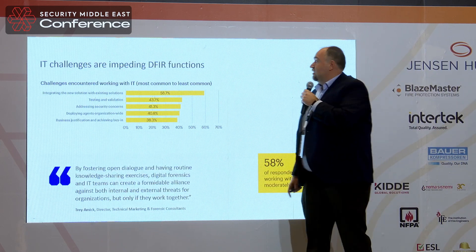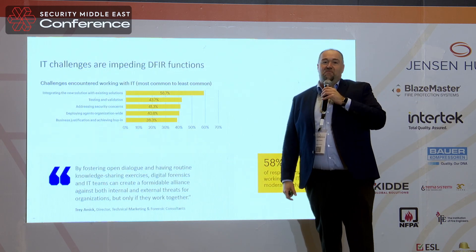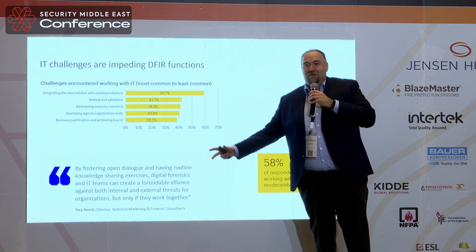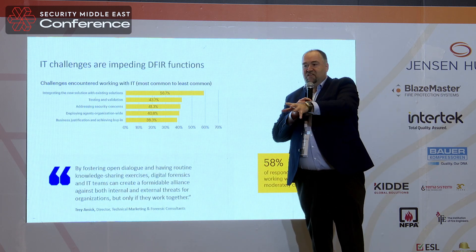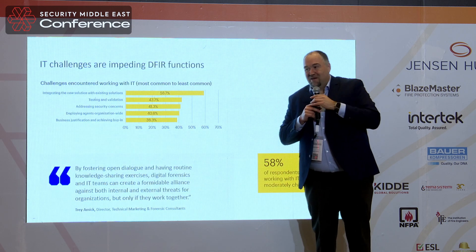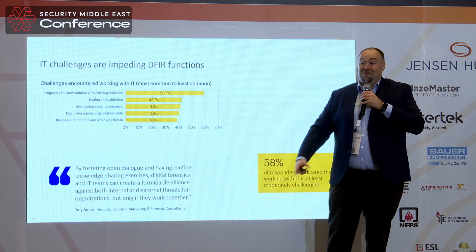Last but not least, there are challenges with your IT department. IT is always there, and IT is always the department that says no — we cannot do that because it's not compliant with our IT. IT always says you cannot install software because it doesn't meet our compliance.